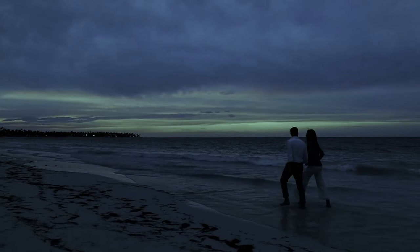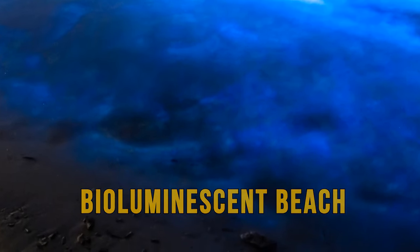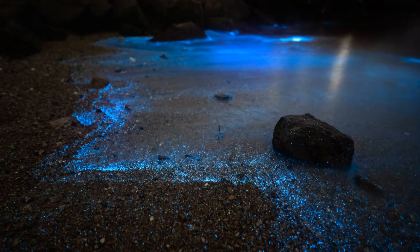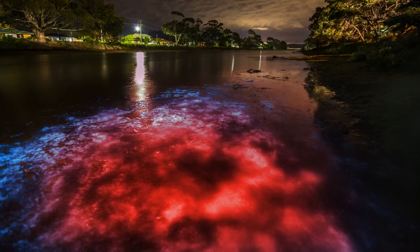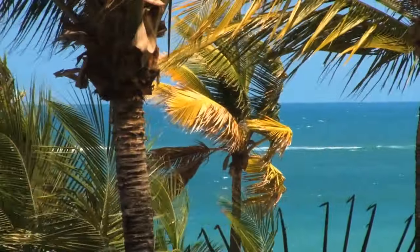If you're taking a moonlit stroll along the beach at night, you might come across the strange phenomenon of a bioluminescent beach. This occurs when microorganisms in the water called plankton are agitated by the movement of the waves and give off a bright blue color. These microorganisms tend to live in warmer waters, so you can find these luminescent beaches in places like the Maldives, Puerto Rico, and even Florida.